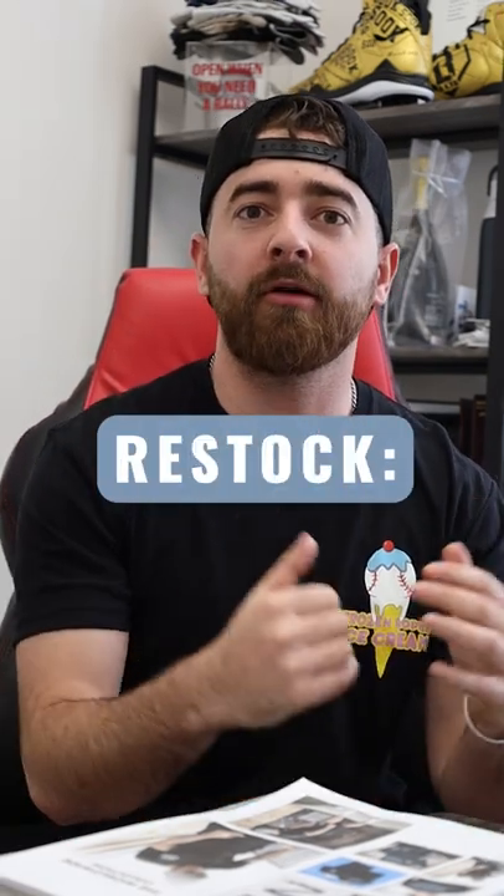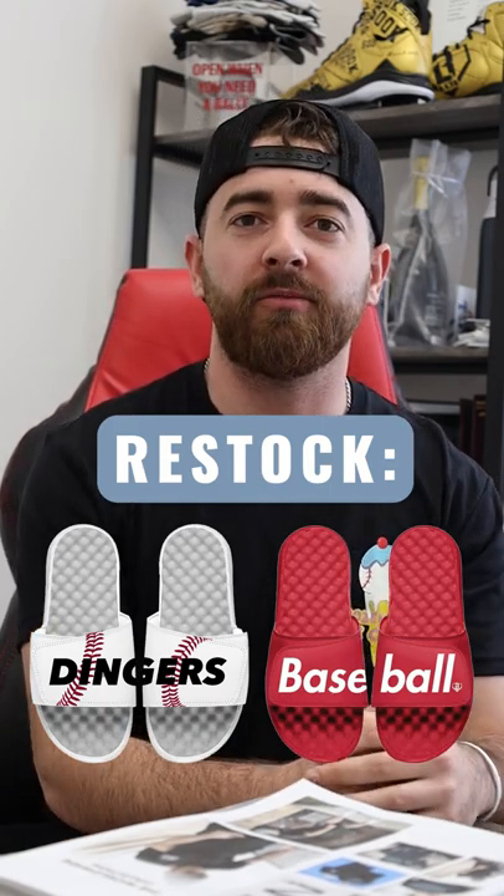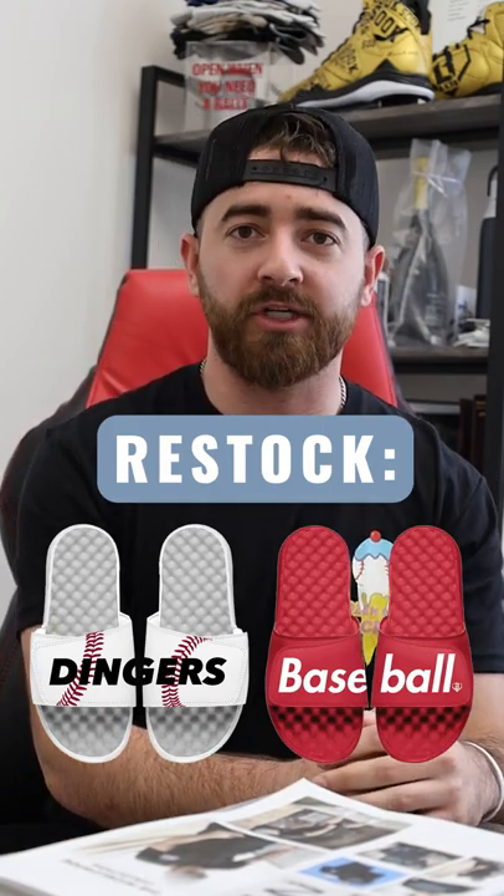Also coming back this week with summer right around the corner, we're restocking our best-selling slides — the baseball slides and the dinger seam slides. So make sure you guys go check that out as well.